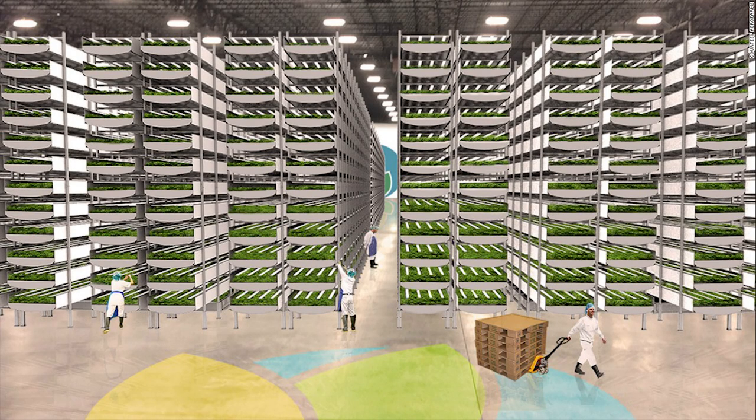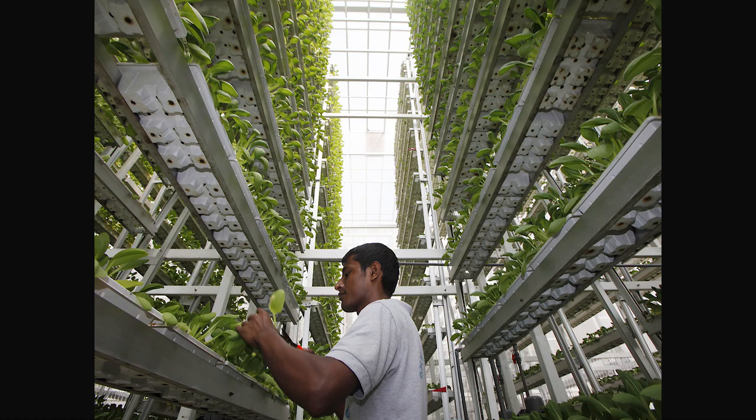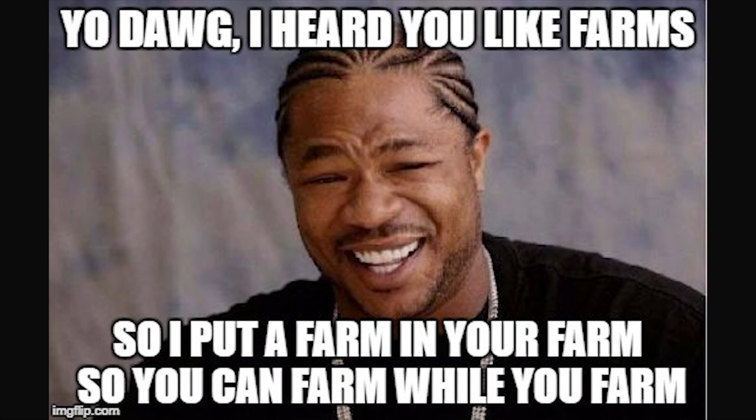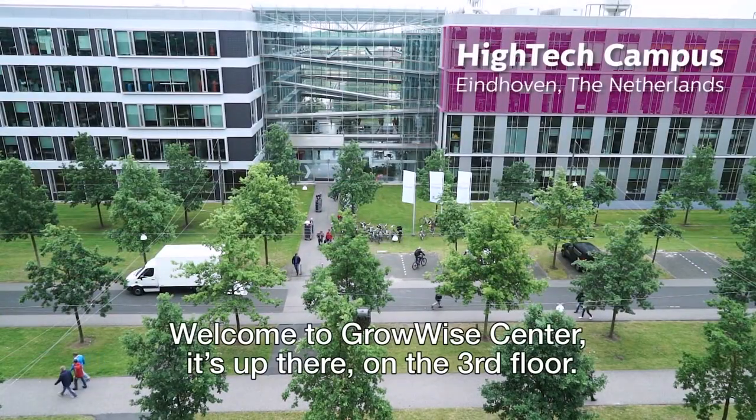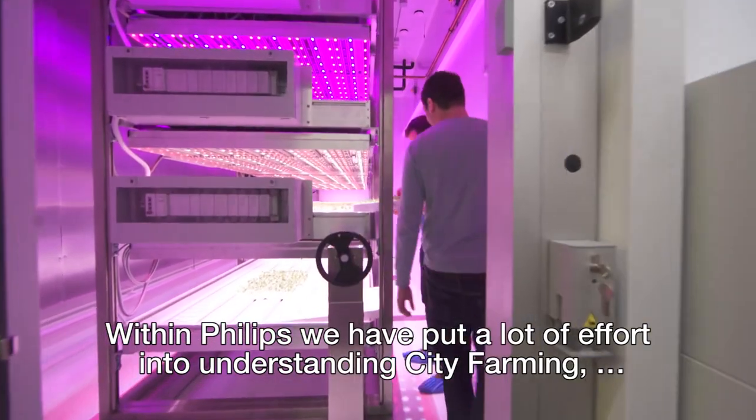Indoor farms expand vertically, so they're more space efficient. They can easily stack levels and levels of farms as high as a skyscraper. Since indoor farms are location independent, they can be put very close to consumers and distribution centers, which reduces travel time for produce.